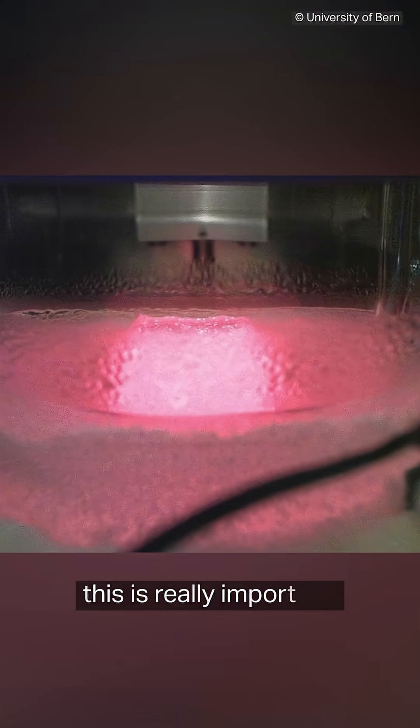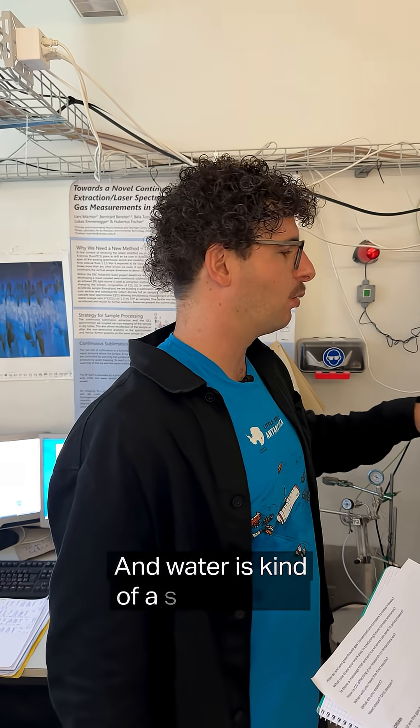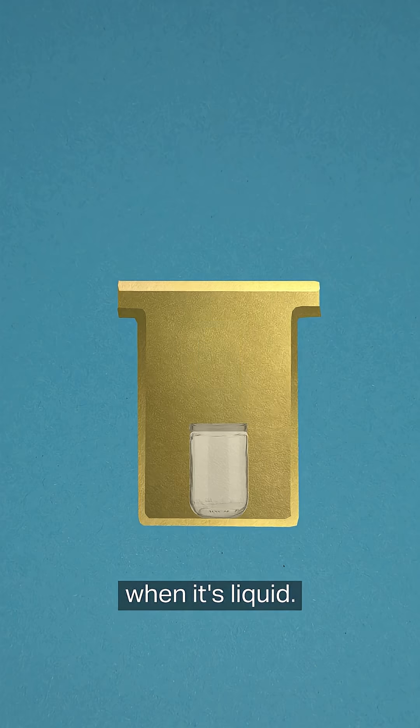Just skipping the liquid phase — this is really important. If you have really dusty ice, you can produce CO2 in the water phase, or water is kind of a sink for CO2 when it's liquid.